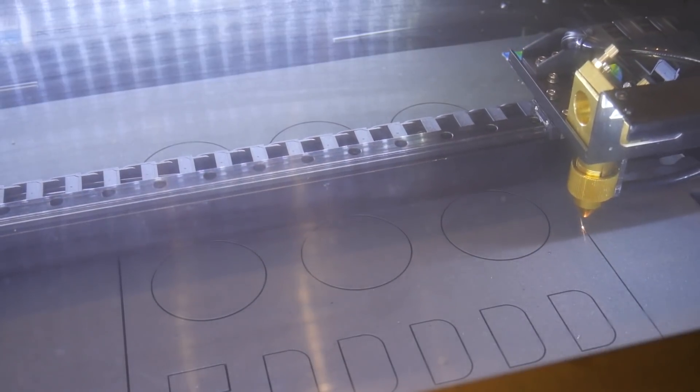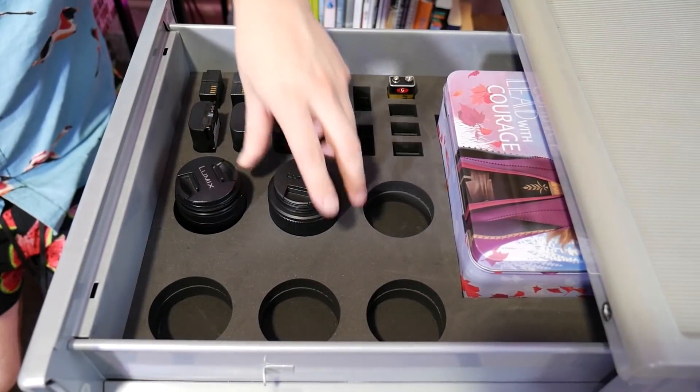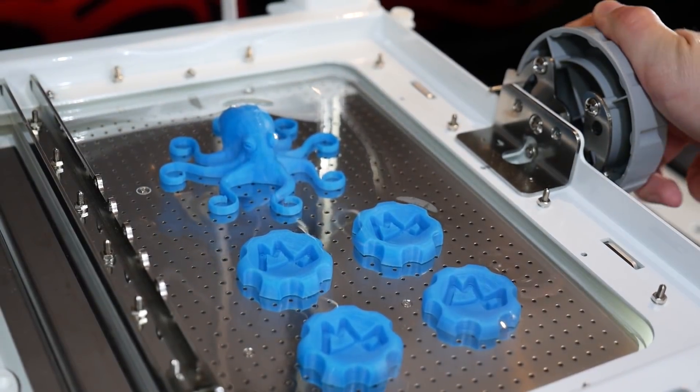But could an age-old concept of bespoke manufacturing combined with modern fabrication technologies be the solution? I think so, and they're called microfactories.